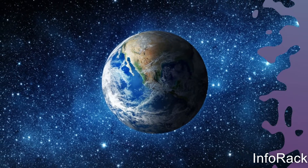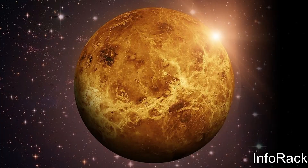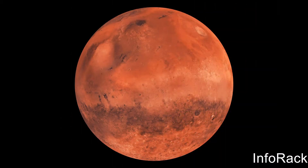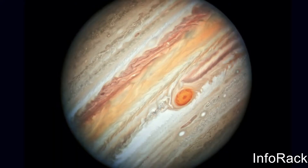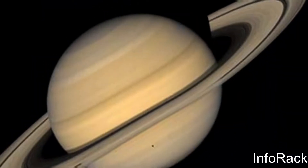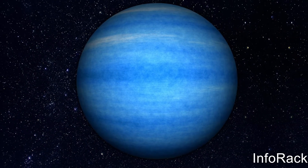The four inner planets are called terrestrial planets because of their rocky terrain and heavily composed materials, while the outer four planets are known as the Gas Giants because they are mainly composed of gas. The closer planets are to the Sun, the hotter they are, while the farther away, the colder.